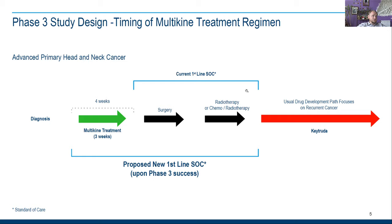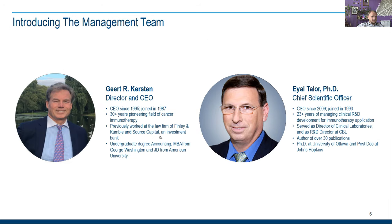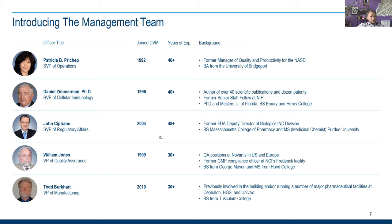You can see the standard of care for head and neck cancer: surgery and then chemo or radiotherapy. They are trying to add their Multikine treatment for four weeks before surgery, and they have a really nice skilled management team.